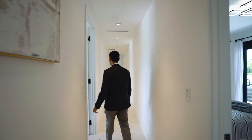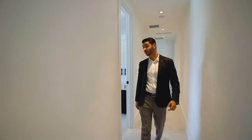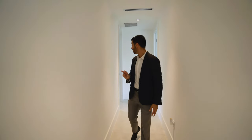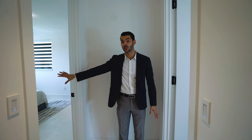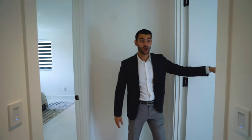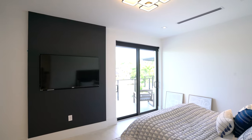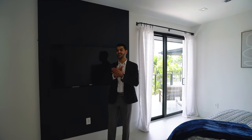Bedroom number two has a closet with a really nice barn door — large bedroom overlooking the front of the home. This is a jack-and-jill setup shared with bedroom number three. Then we have two more ensuite bedrooms: one facing the front and one facing the back with a water view and balcony access. The water-view bedroom is probably my favorite secondary bedroom — it has a nice black accent, doors out to the balcony, and a bathroom with really beautiful textured tiling.